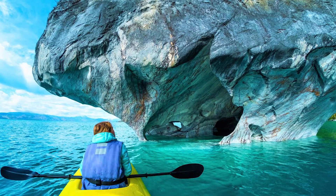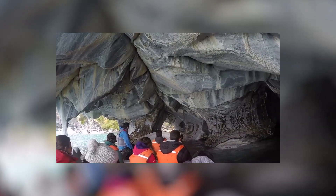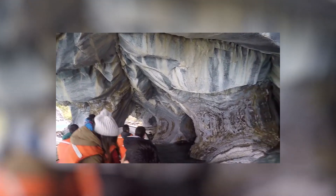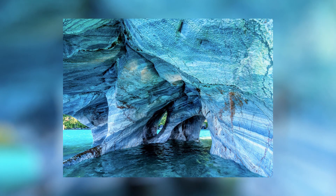Visiting the marble caves is possible, but it's a journey that requires a 1,000-mile drive from the Chilean capital, Santiago, to the lake before boarding a boat for the final leg. It's well worth the trip, though, as you won't be able to see anything like this anywhere else on Earth.